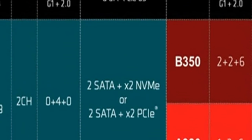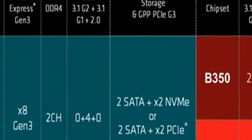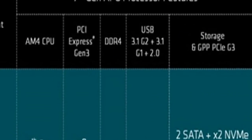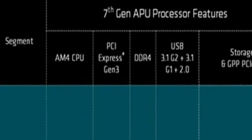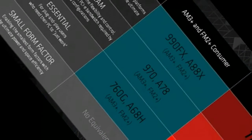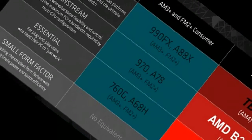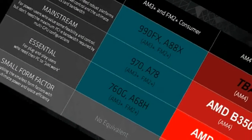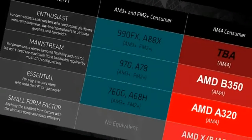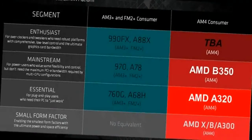Details of the structure of the APU Bristol Ridge platform AM4 have not been given yet, but most likely their differences from the mobile counterparts are minimal. In particular, the number of external PCI Express 3.0 lines is limited to 8. Integrated in the processor body are USB 3.0 controllers, a 4-channel USB 2.0 controller, and SATA 6Gbps with 2 ports.